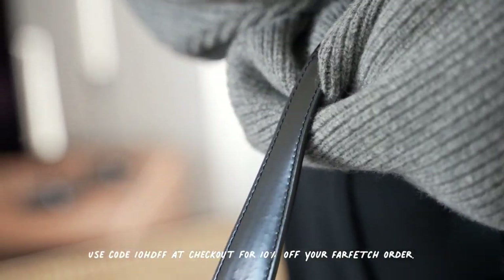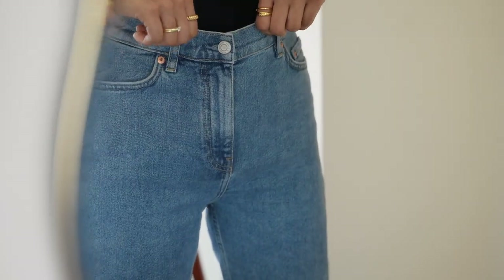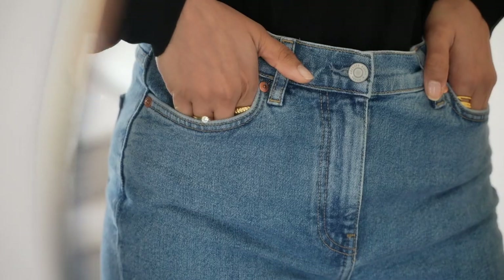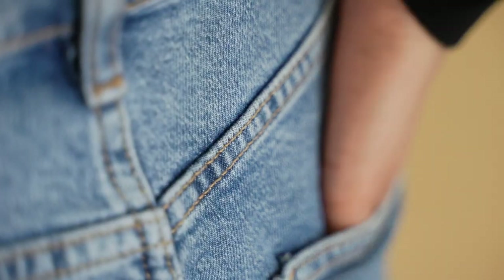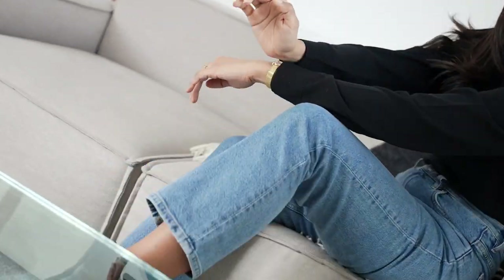Next up are my straight leg jeans from & Other Stories. If you follow me on Instagram or watch my channel, you'll see these jeans a lot. My favorite thing about this pair of denim is that it has a lot of give and it's really comfortable to wear, so right now I'm still able to wear it indoors and if I'm just running around.